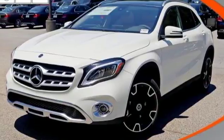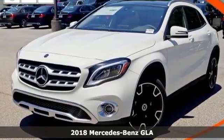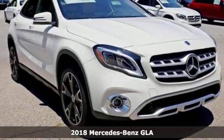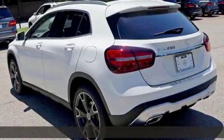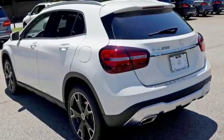Here's a 2018 Mercedes-Benz GLA — a shining example of how practical size and luxury make this GLA endlessly useful and all Mercedes-Benz.